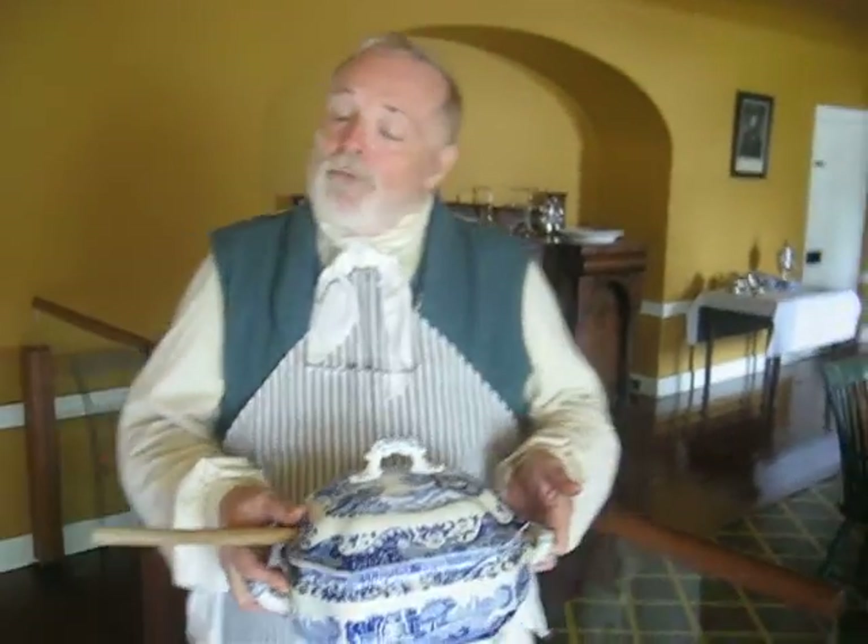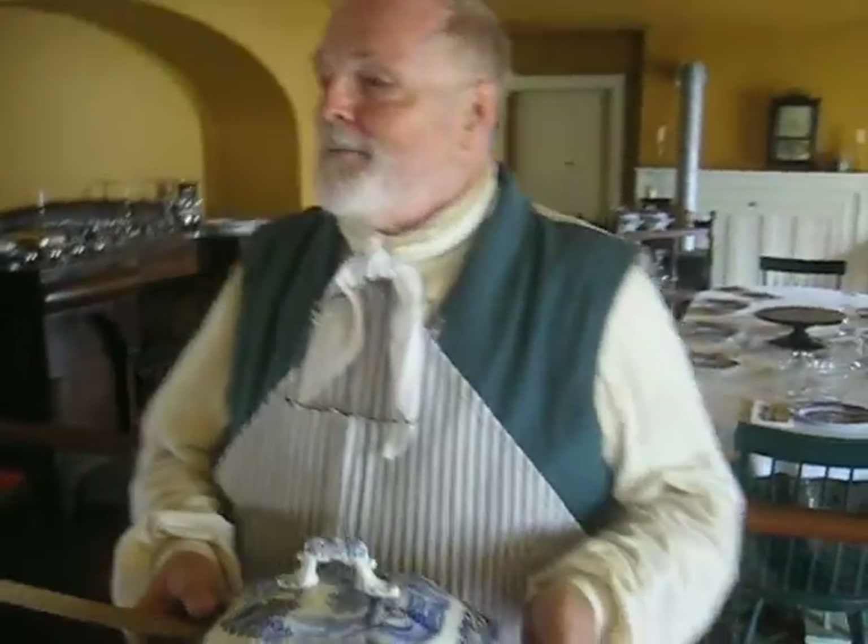Dress code — I knew I forgot something. Okay, where did this come from? Well, it came from the kitchen. Would you like to go back and see where it came from? Sure.